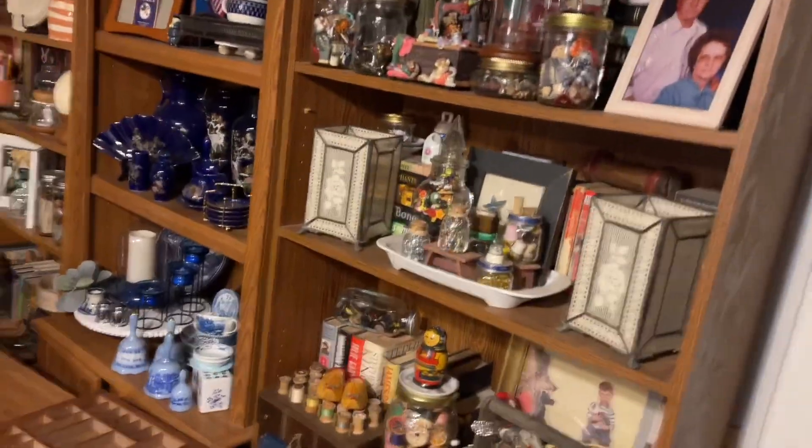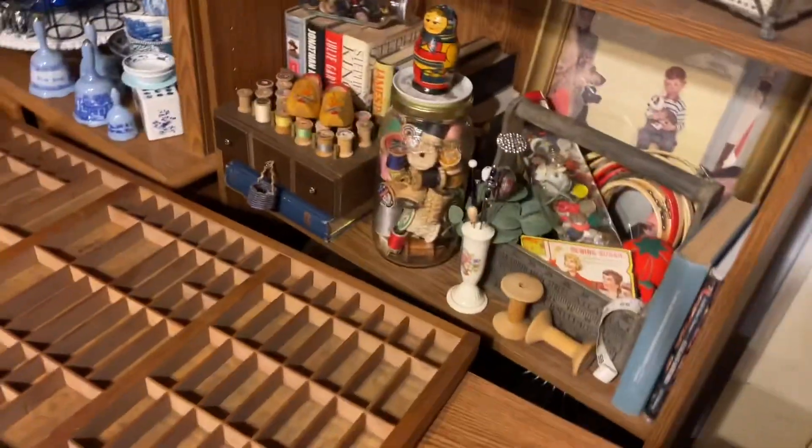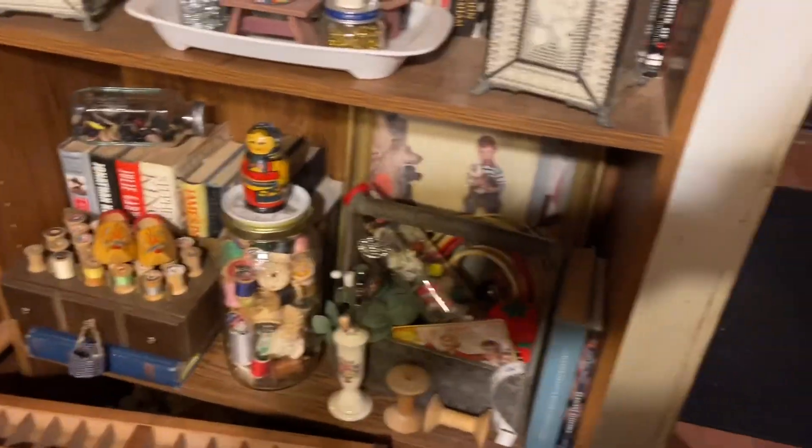This is a bookcase laying on its side — it is a big bookcase, just like this one right here. I got this for six dollars.